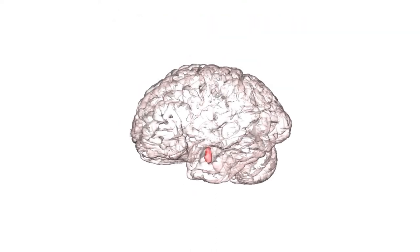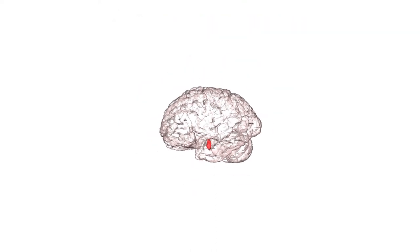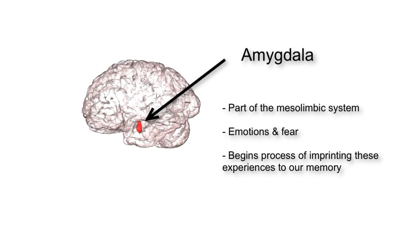This first structure is called the amygdala. It is part of the mesolimbic system, otherwise known as our reward pathway. Its main function is to process our emotions and fear, and then tie in these emotional and fearful experiences to our memory.